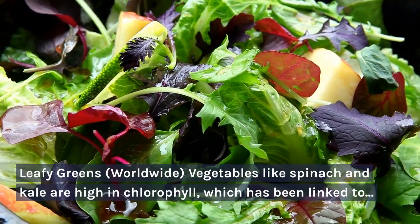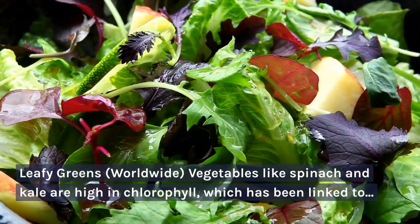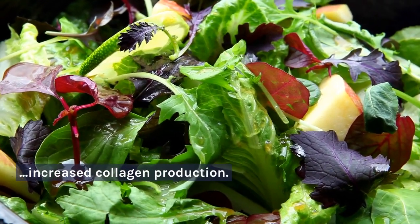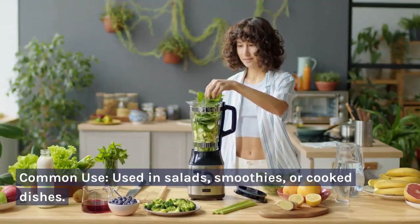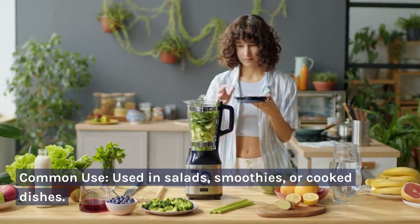Leafy greens — worldwide. Vegetables like spinach and kale are high in chlorophyll, which has been linked to increased collagen production. Common use: used in salads, smoothies, or cooked dishes.